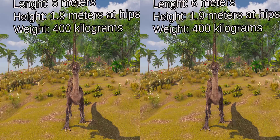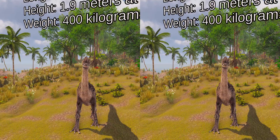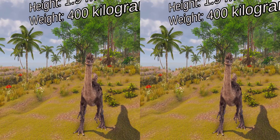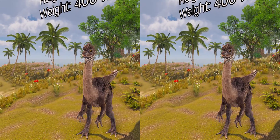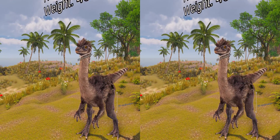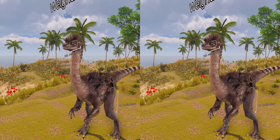Gallimimus is the largest known member of the family Ornithomimidae. The adult holotype was about 6 m long and 1.9 m tall at the hip. Its skull was 33 cm long and the femur was 66 cm. It would have weighed about 440 kg.